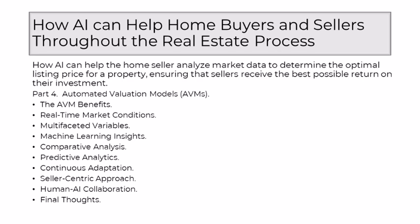The real estate market is fluid, subject to changes and fluctuations. AVMs, driven by AI, possess the ability to adapt continuously. As market conditions evolve, AVMs update their analyses in real time, ensuring that sellers receive insights that are not only accurate, but also responsive to the ever-changing dynamics of the real estate landscape. AVMs, guided by AI, adopt a seller-centric approach — taking into account the unique attributes of each property and recognizing that no two homes are identical. This personalized analysis ensures that the predicted optimal listing price is tailored to the specific features and characteristics that make a property distinct.